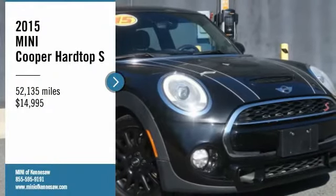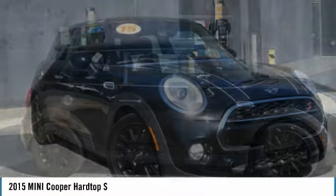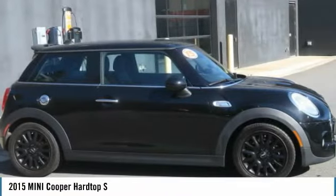Come test drive the 2015 Cooper. Agile handling and quick, precise steering make the Mini Cooper lots of fun to drive.